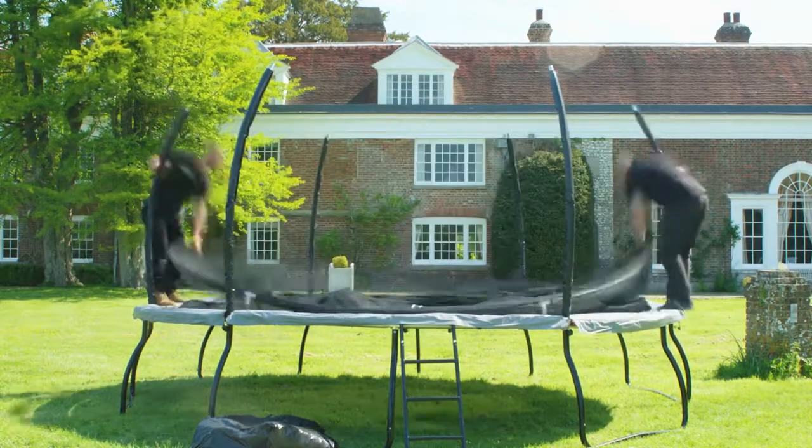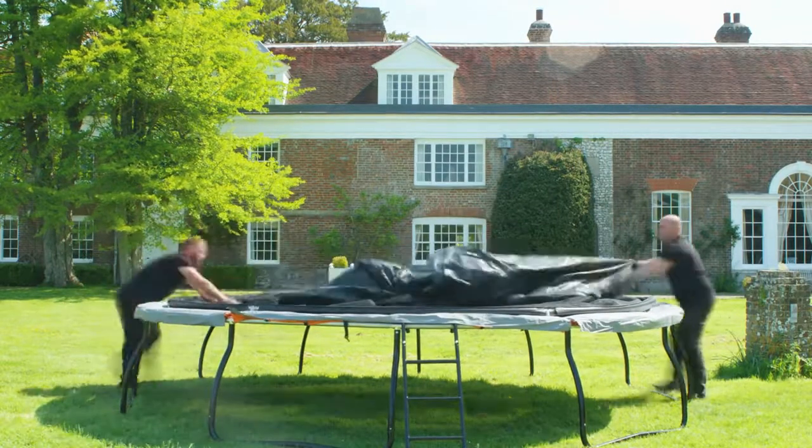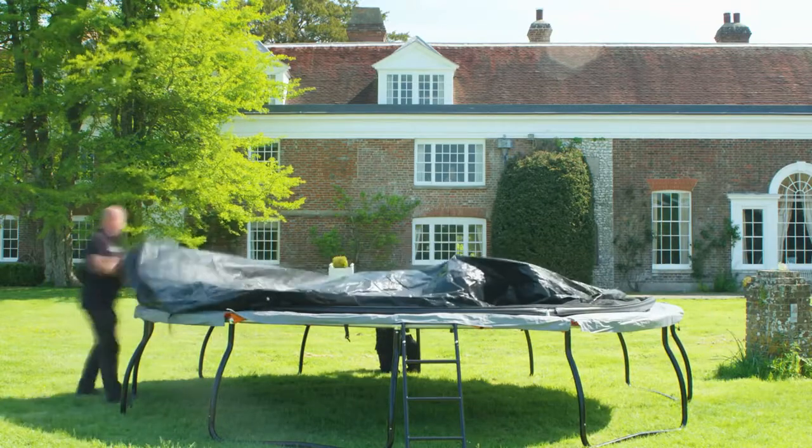All Jump Capsule trampolines are totally weatherproof. However, should you wish to use the cover provided, it is a five-minute operation.